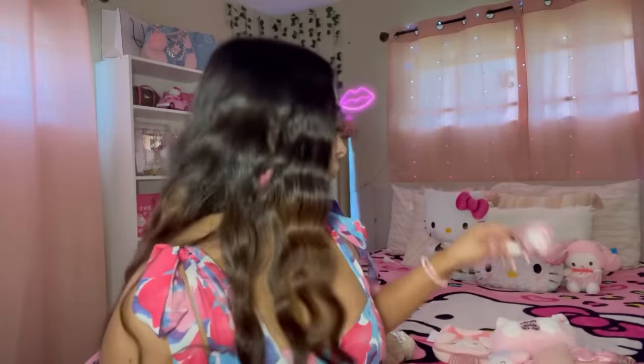Oh my gosh — this is the cutest thing ever! It's a little Cinnamoroll plush. He is a good size, big head, feels good quality. Look at the back — his little tail, the little tag. I love it! I'm done with plushies... I'm good.